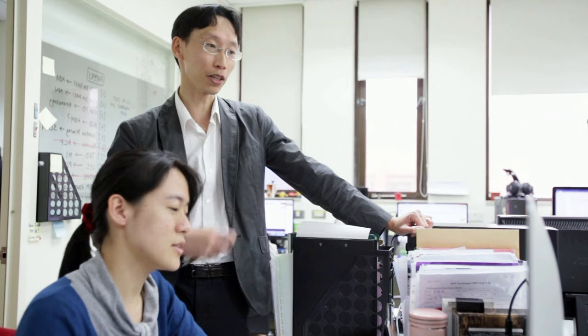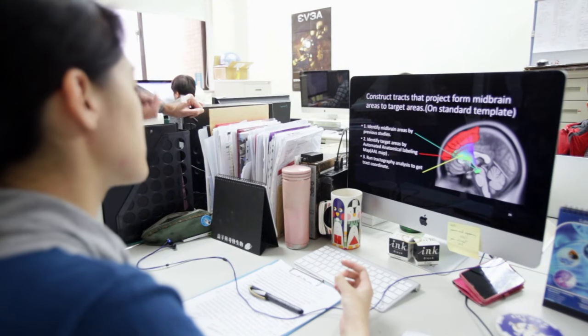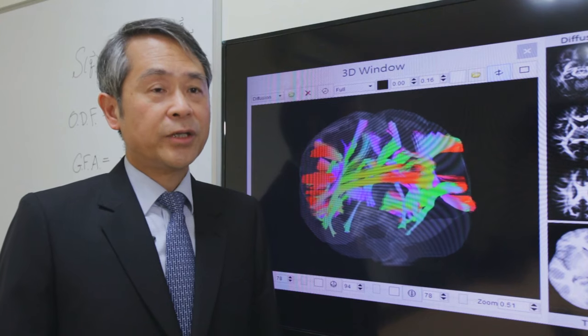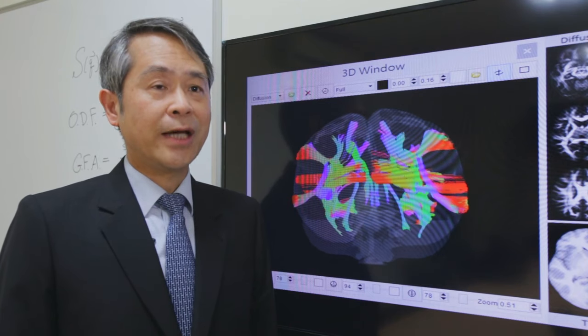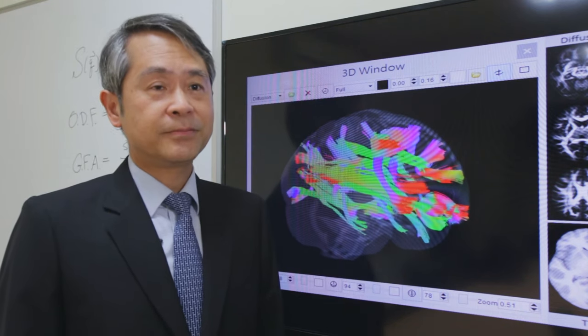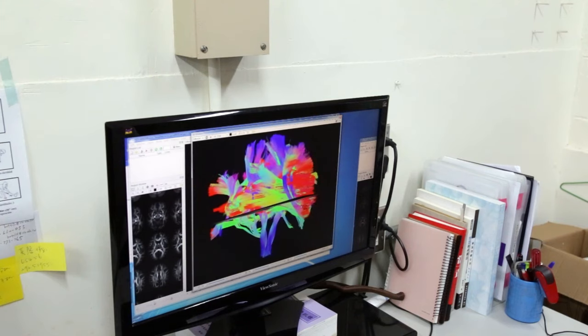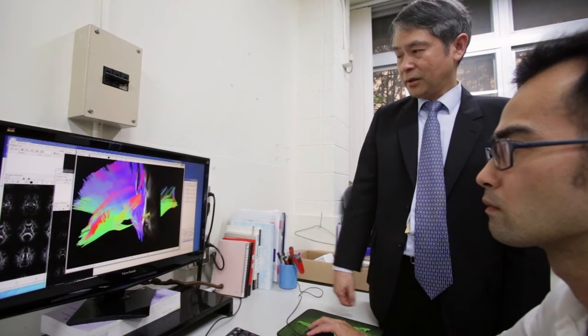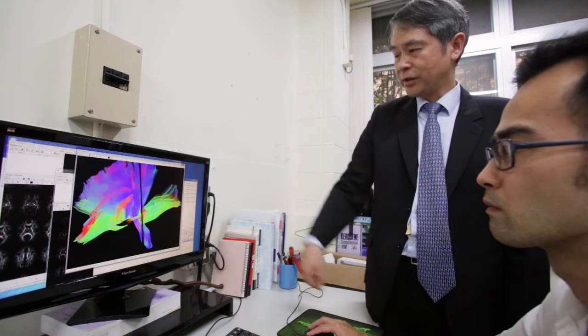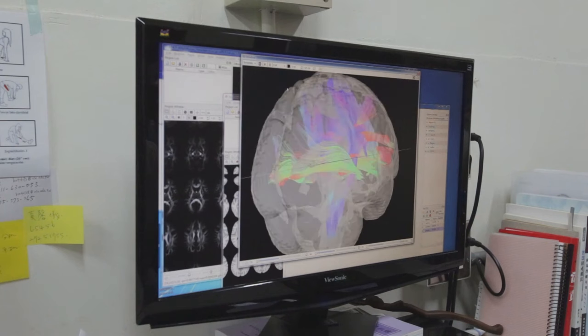One of the biggest challenges now is identifying preclinical markers of Alzheimer's disease. We have developed a method to analyze brain fiber tracts over the whole brain in an automatic way. With this method, we can analyze a large amount of data very quickly and objectively, and we can use it to discover image biomarkers for mental disorders like schizophrenia, Alzheimer's disease, or autism.